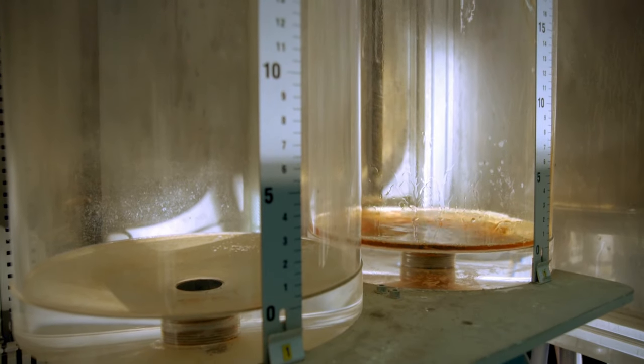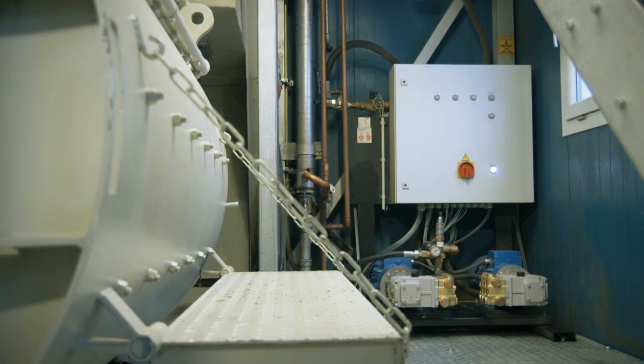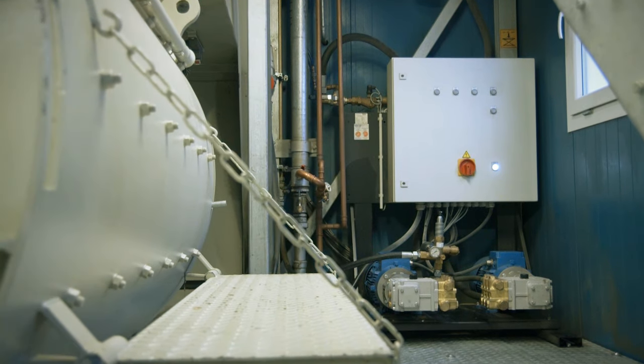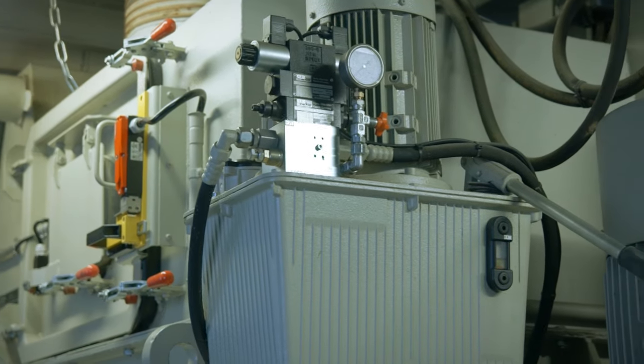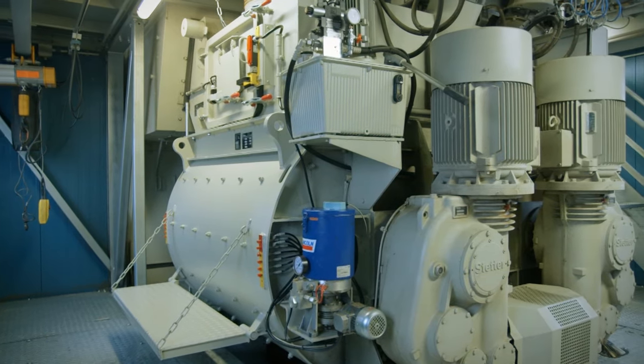During the conceptual design of the batching plant, Stetter put particular emphasis on customer-friendly accessibility, so the mixing platform is accessible all around, providing ample space for all maintenance work.